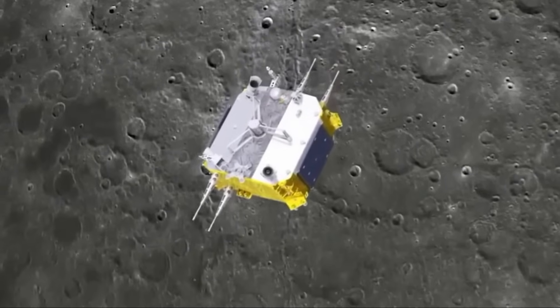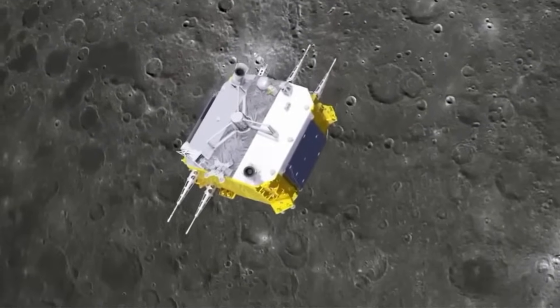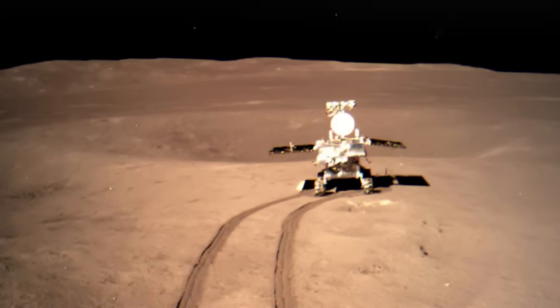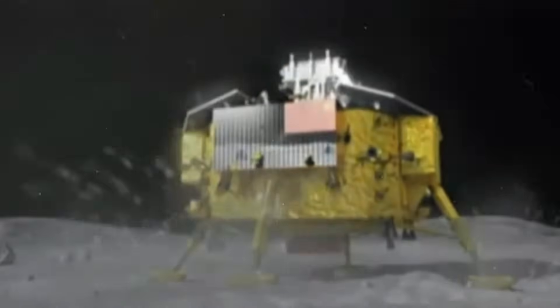This mission, celebrated by the global scientific community, achieved a groundbreaking milestone when the robot landed in a large crater near the moon's south pole. Notably, China remains the only country to have landed on the moon's far side, a feat first accomplished in 2019.